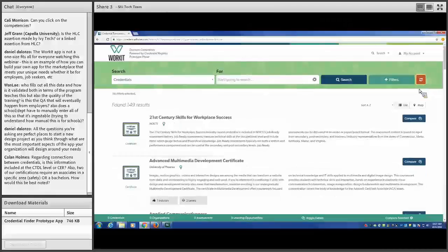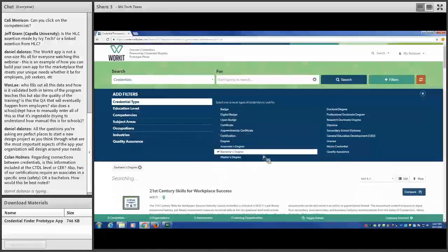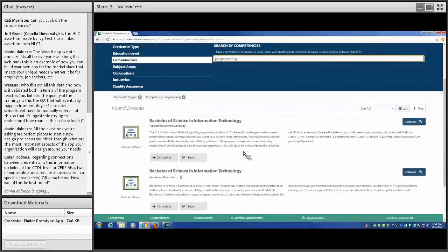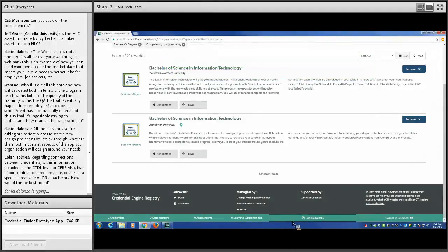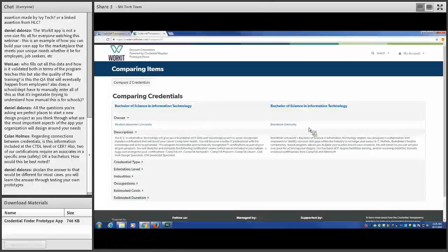In the next scenario, we are a young adult looking to advance our computer programming career. We have some college and work experience but haven't yet earned a bachelor's degree. We go to filters, pick credential type of bachelor's degree, go to competencies, and type in 'program.' We see two fairly similar results, both interesting to us. One feature of the WorkIT prototype is the ability to compare credentials — we hit the two buttons, they flash orange, and go to the compare selected page to see a summary of both credentials.